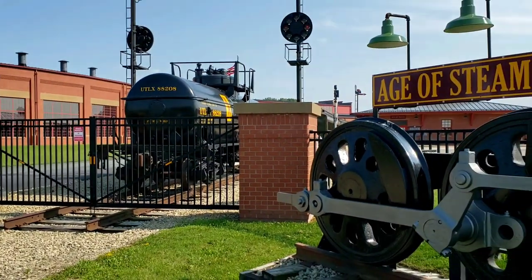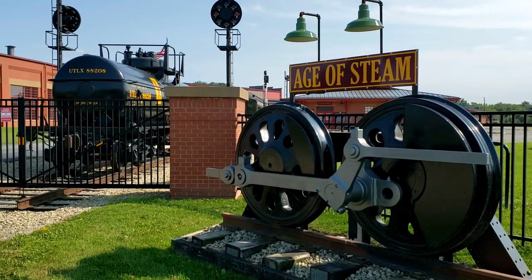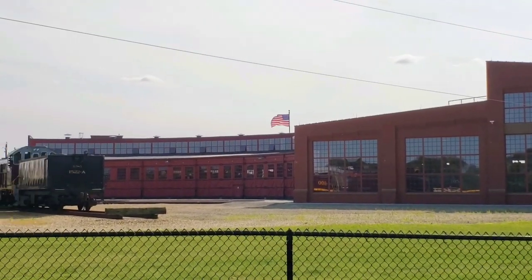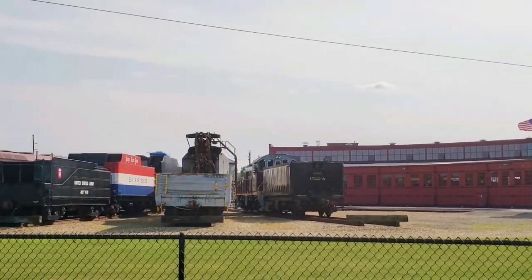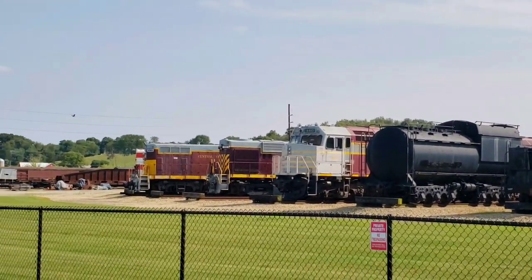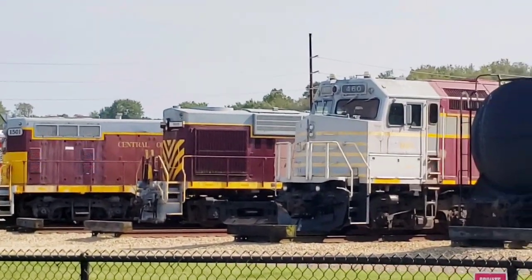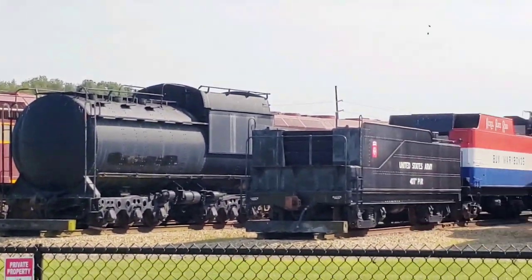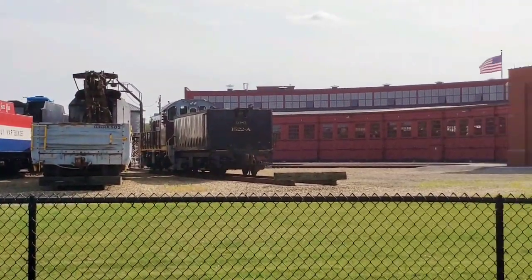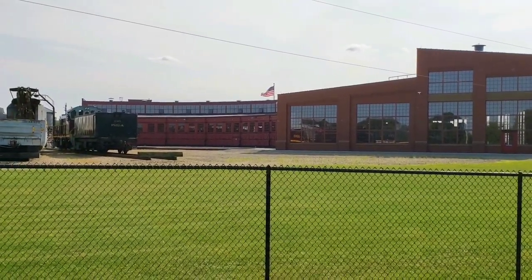But the biggest draw for me is the Age of Steam. Their 18-bay roundhouse is very impressive — many assortments of diesels and steam locomotives. It's Ohio Central's, due to the fact that the guy who owned Ohio Central had sold it and built this place. It is a working shop restoring steam locomotives.